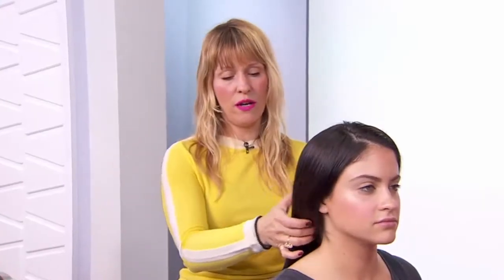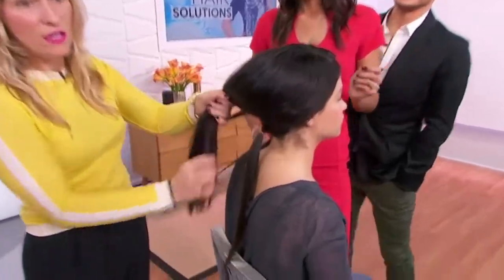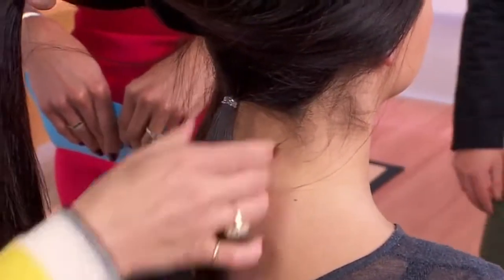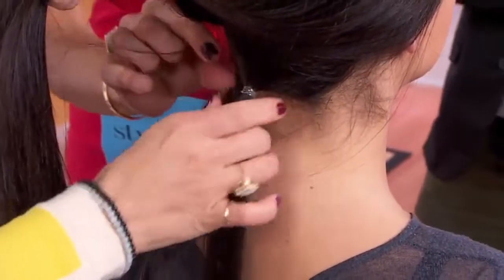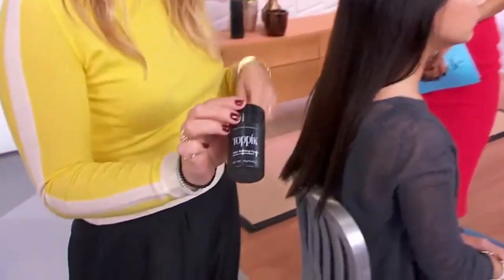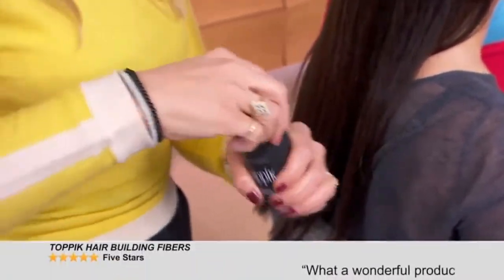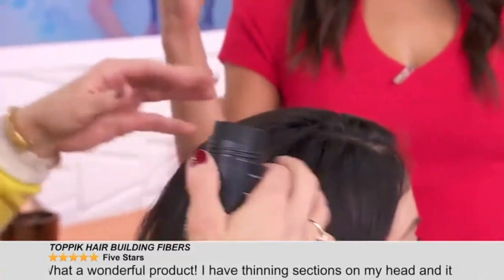There are a couple of tricks going on. I want to show you something I did before we started. You know how when you have a scarf on you get all that nappiness here? This hair is so fine it can turn into a big dreadlock. So I've separated it — a tiny little ponytail just under the ear. Then we're taking this little magic bullet topic, which is colored keratin. It matches the color of her hair and binds to her natural hair.